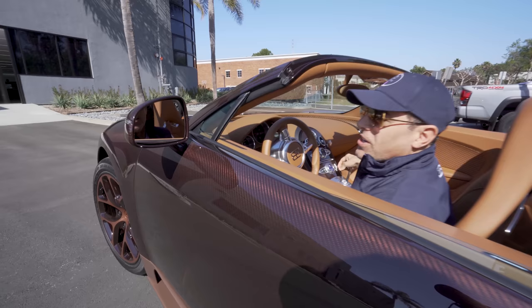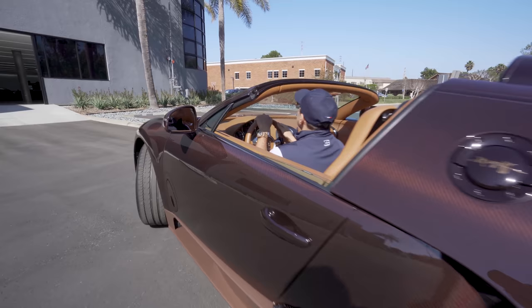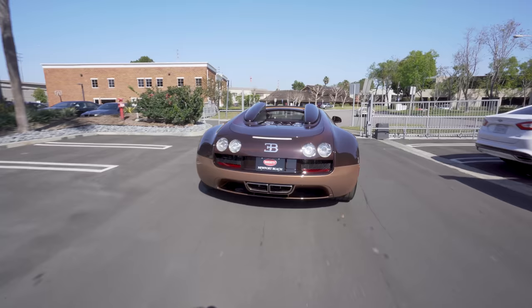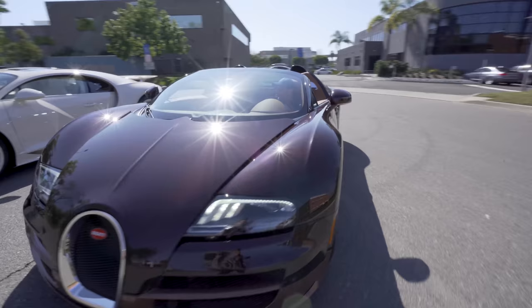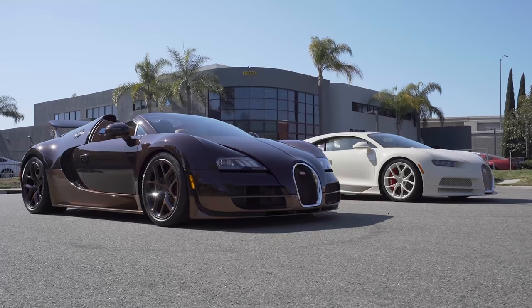Look at this carbon fiber weave coming out in the sun. You can see my rear view mirror — I'm sure you got a better view. This is something else.